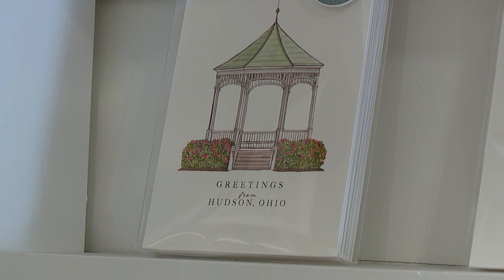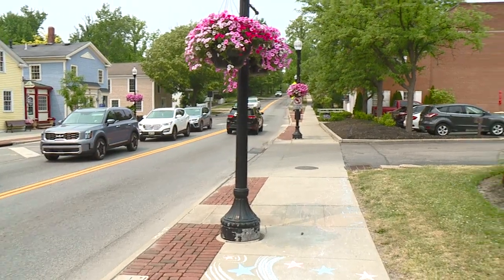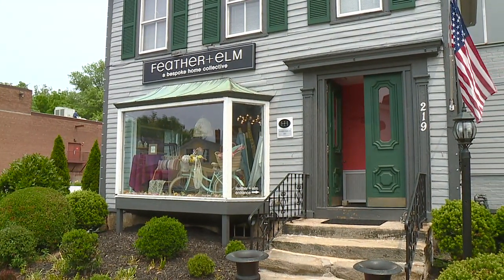Elm is an ode to the city of Hudson itself. Many years ago, after the Civil War, hundreds of elm trees were planted to improve the aesthetic of the town.